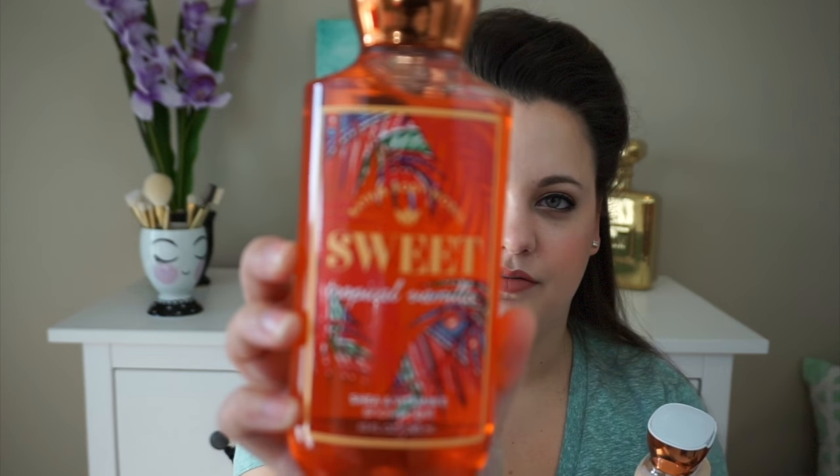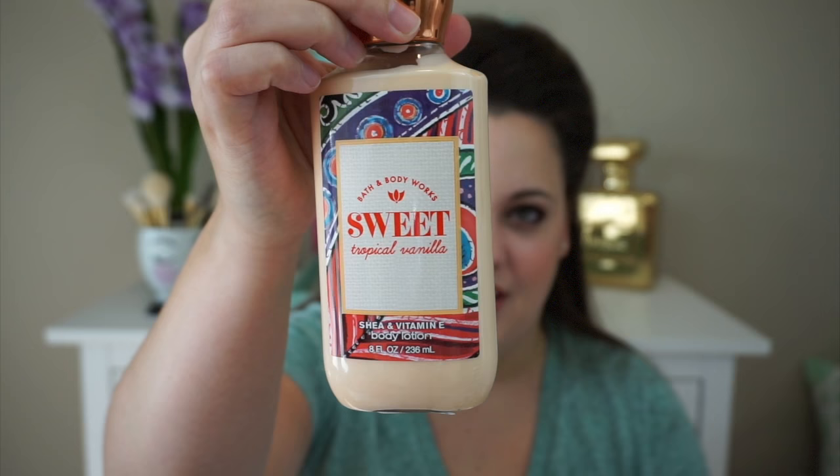I mentioned this one on my Instagram — it's the Sweet Tropical Vanilla. The notes are tropical vanilla, sparkling tangerine, tiara flower, dulce de leche, and sugared woods. It smells like a warm, sweet vanilla but with a tropical essence — something juicy and fruity, like tangerine — that makes it unique so it's not just a bland vanilla scent. The packaging is also pretty. I really, really like this one.